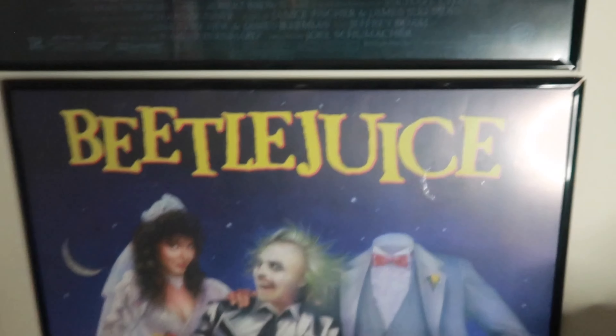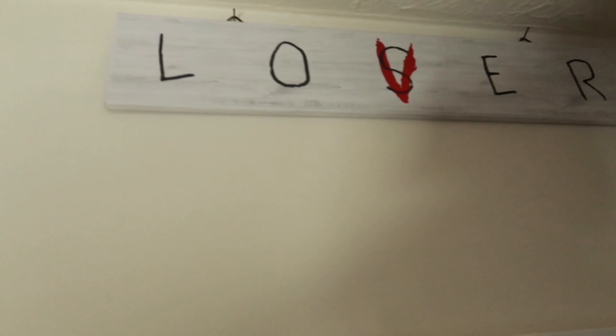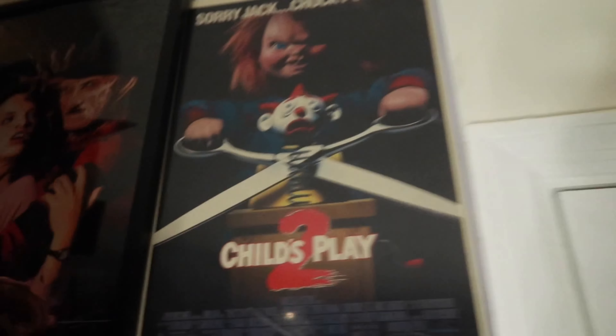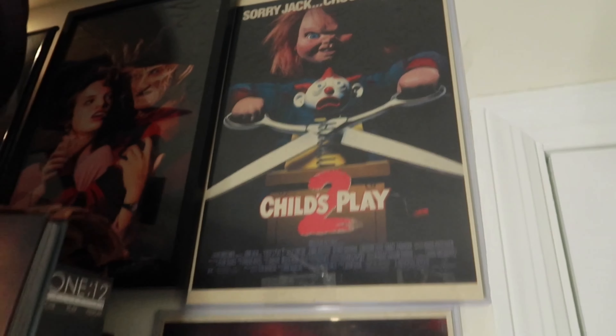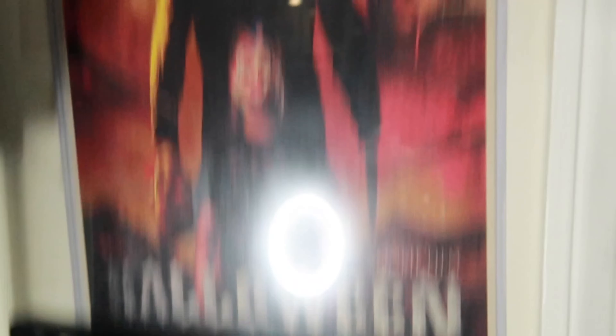Beetlejuice of course — the original poster, with the Beetlejuice tombstone sign that lights up, that I got from Spirit. Love that, super nice add-on to have under the Beetlejuice poster. Losers Club plaque that I got from Spirit, same as the Haddonfield sign. A Chucky 2 mini movie poster with a Halloween Rob Zombie poster.